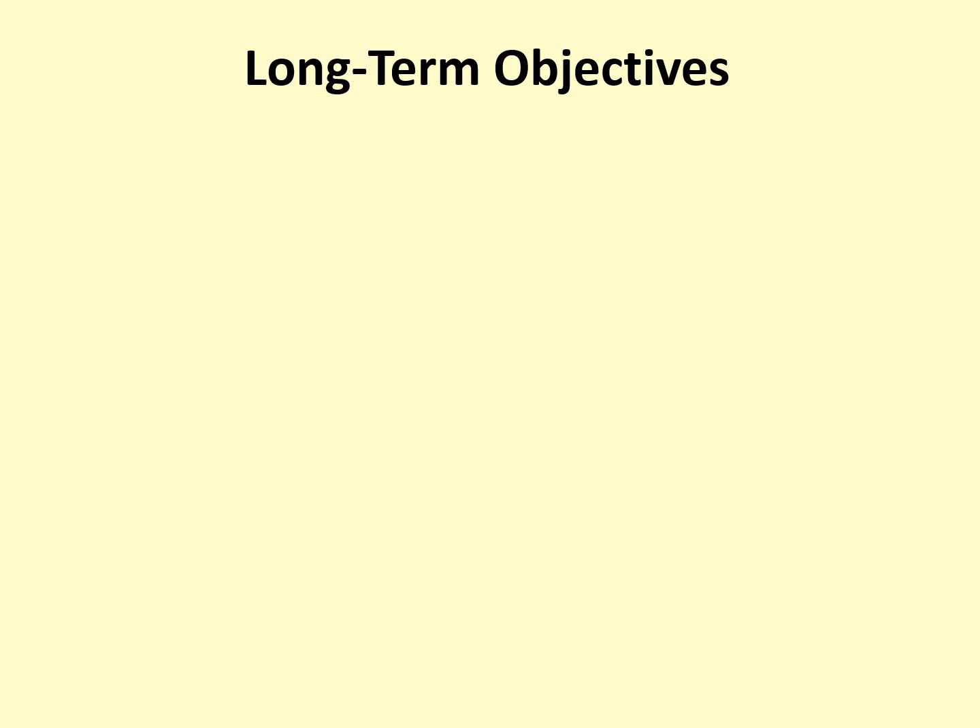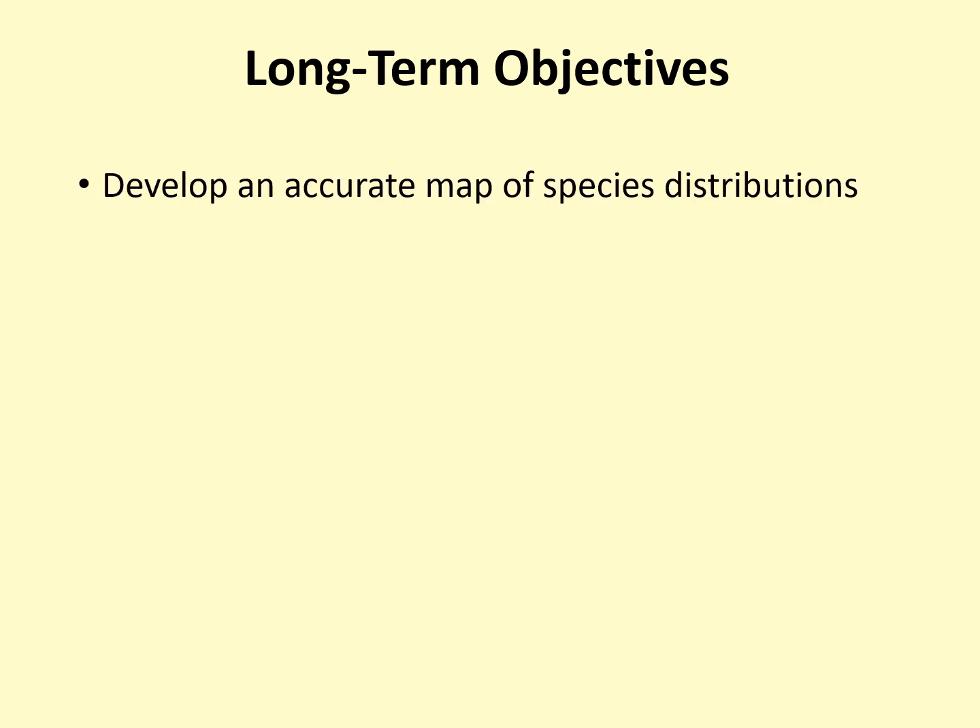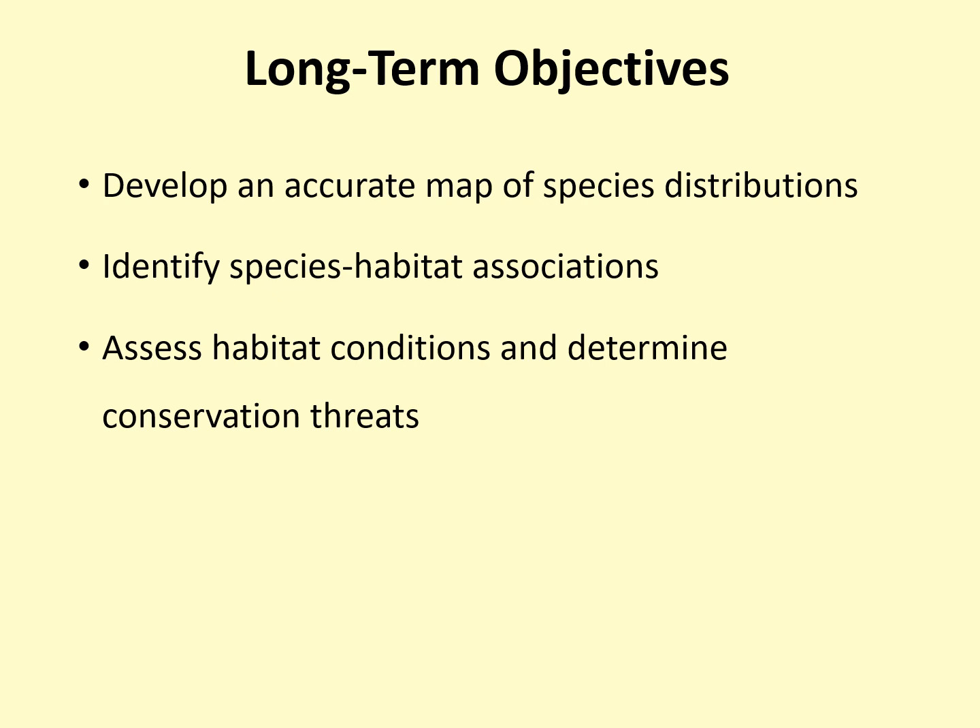We have four long-term objectives for the project. The first is to develop an accurate map of species distributions — in order to have successful conservation and management, we must first know where our species are located in the state and where they are not. We would also like to identify specific species habitat associations. We know in general what kind of habitats bumblebees prefer, but we don't know specifics for each of our 20 bumblebees. We would also like to assess habitat conditions and determine conservation threats, as some may be more or less important in Wisconsin, and there might be Wisconsin-specific threats to address.